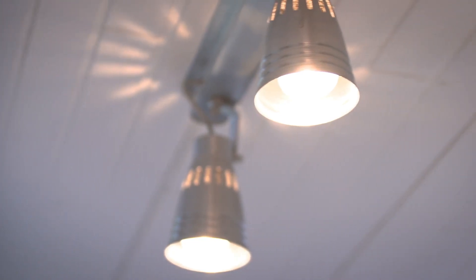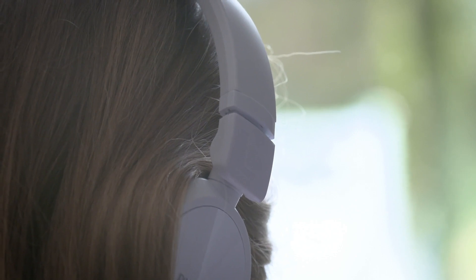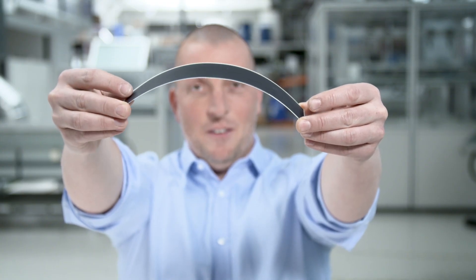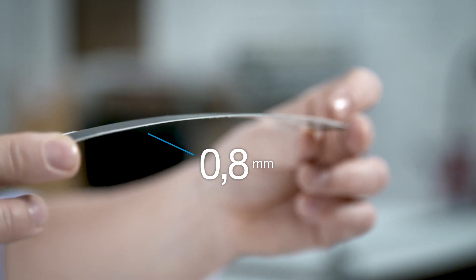It will integrate into any surface or any device, so you won't even notice it's there. E-readers, tablets, wireless headphones — this piece of plastic allows your products to be self-powered, with eternal battery life, without you doing anything at all.